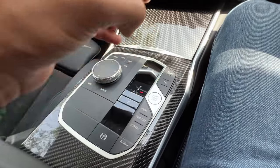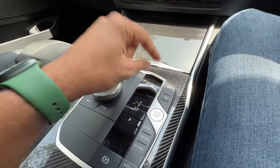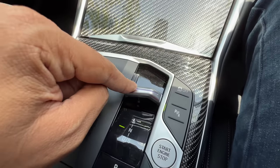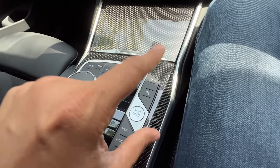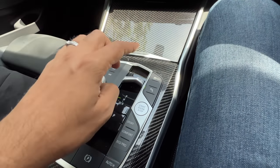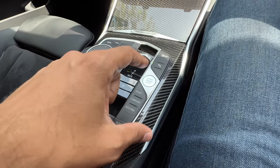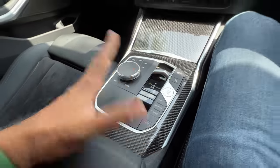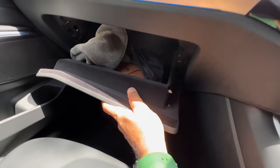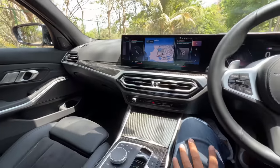There was a gear lever which has gone — you now have this selector for the gears, which also has ambient lighting. Another change is that the stop-start button has been removed because this is now a mild hybrid. Traction control button, parking sensor, engine start-stop, sport/comfort/eco pro drive modes, auto hold function, and electric parking brake are all given here. The ambient lighting actually looks beautiful at night.